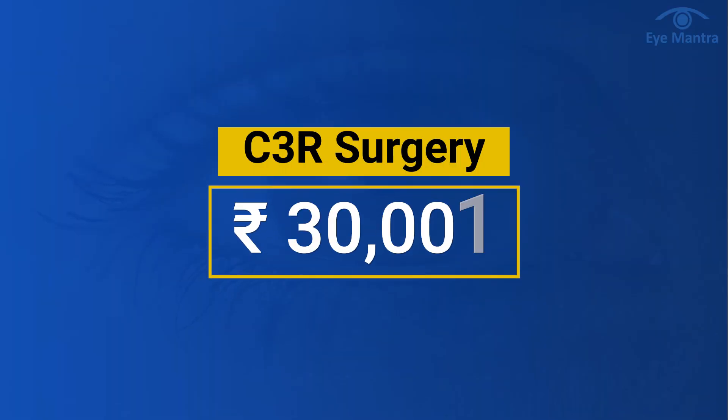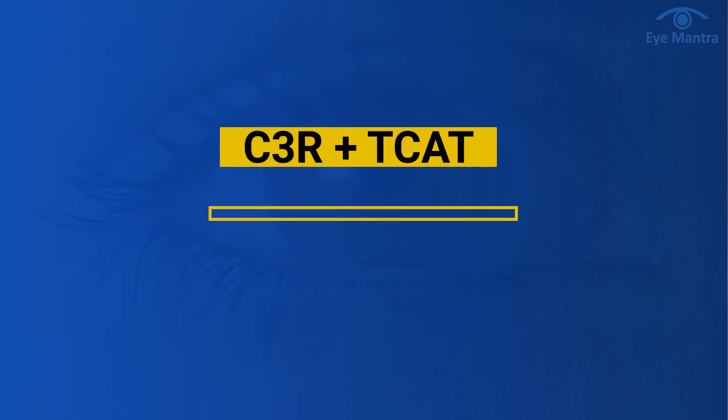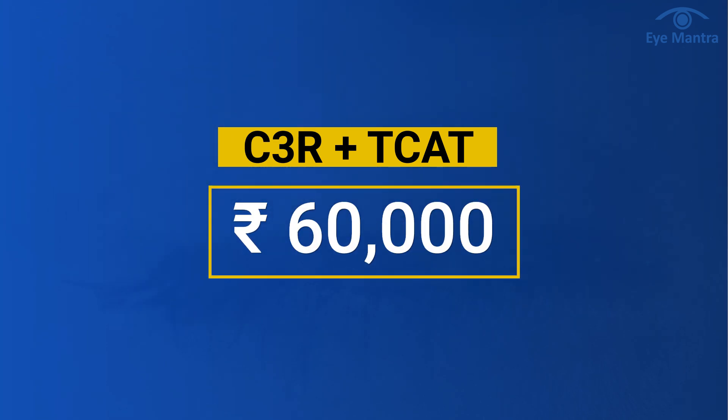Talking about the cost, C3R surgery for one eye costs around $30,000. If you opt for C3R plus TCAT, the cost goes up to $60,000 per eye.